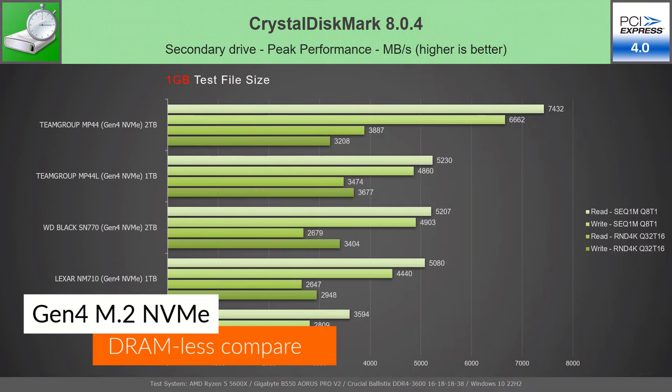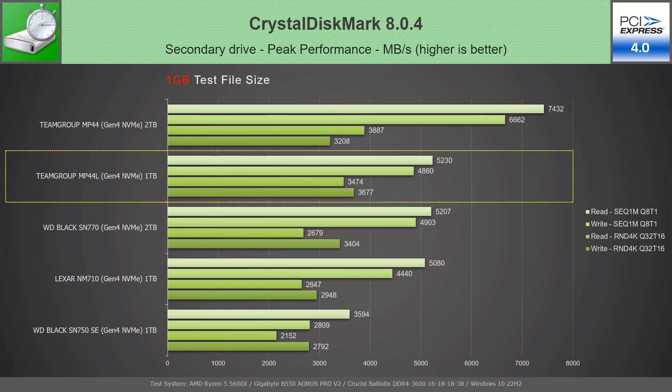In CrystalDiskMark, in the peak performance test with a 1GB file, the MP44L places right below its bigger brother, with sequential speeds higher than advertised and showing the biggest random write speed from all compared drives.